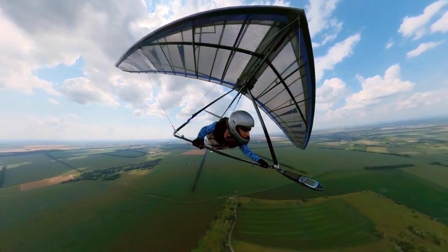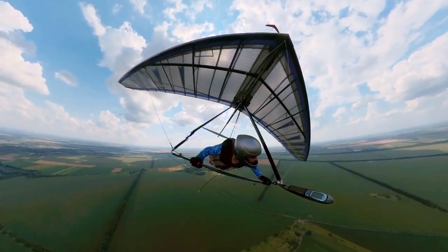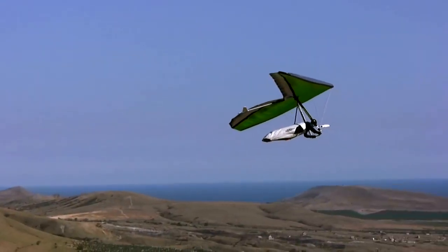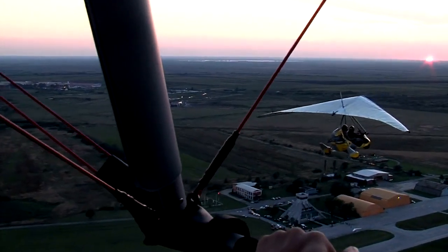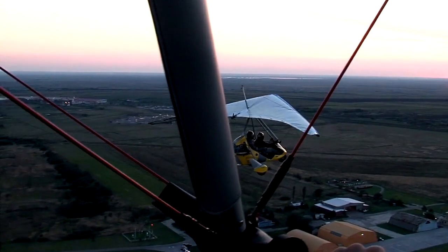Engine fires can happen when something flammable, like fuel, oil, or hydraulic fluid, decides to cozy up to a hot surface. It might be a mechanical failure, a glitch in the engine accessories, or even a broken line. Signs of trouble include smoke, flames, or even the engine cowling showing some strange discoloration or melting.